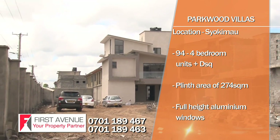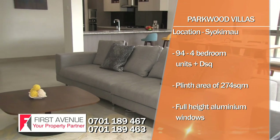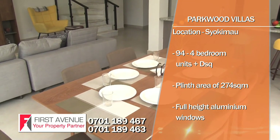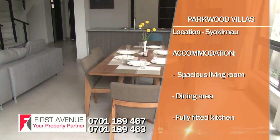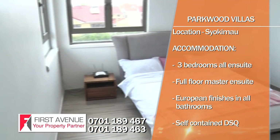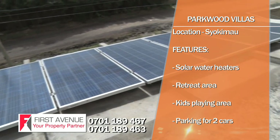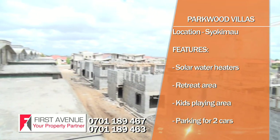Parkwood Villas are modern townhouses located on Wanainchi Road off Mombasa Road in Siokimau. This modern townhouse comprises 94 four-bedroom units plus DSQ with a plinth area of 274 square metres. The detail and craftsmanship throughout includes floor-to-ceiling vibrancy with full-height aluminium windows to allow maximum natural light. Accommodation features include spacious living room and dining area on the ground floor, fully fitted open-plan kitchen, three bedrooms all-ensuite on the first floor, and a full-floor master ensuite on the second floor giving a serene escape.